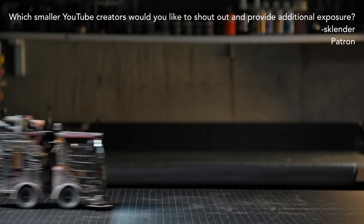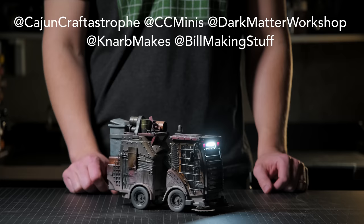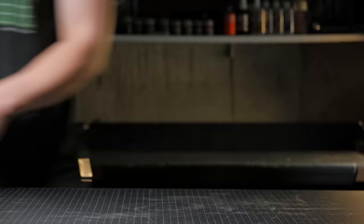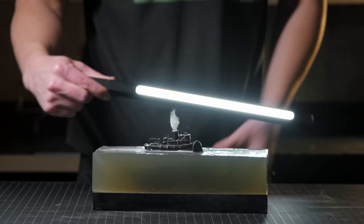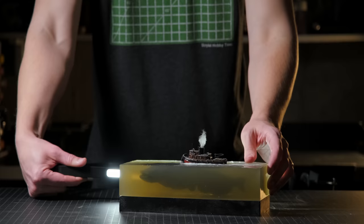What smaller creators would you like to shout out and provide additional exposure to? This project right here I did with all of these creators — I'd like to give all of them a shout out, as well as all of these people right here. If I had to remake one project, what would it be? There's a lot of things I would do differently on some of my old builds, but this one I definitely would have made the water clearer so you can see the fish better.